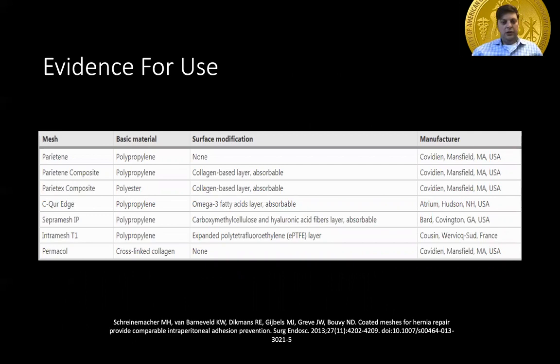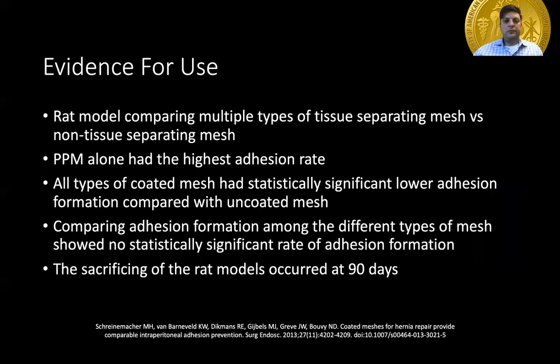This list of meshes will be used in the next slide, using polypropylene mostly as well as some polyester, with different bioabsorbable layers — either collagen-based for the Parietex, an omega fatty acid layer for the C-Cure, and the EPTFE layer for the Intramesh T1. This was a RAT model comparing multiple tissue types of separating mesh versus non-separating mesh. Polypropylene mesh had the highest adhesion rates, but all types of coated mesh had significantly lower adhesion formation compared with the plain uncoated mesh.